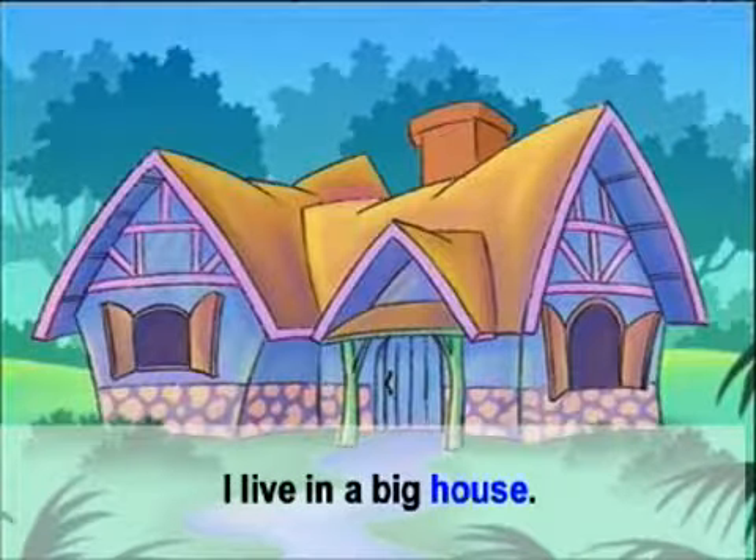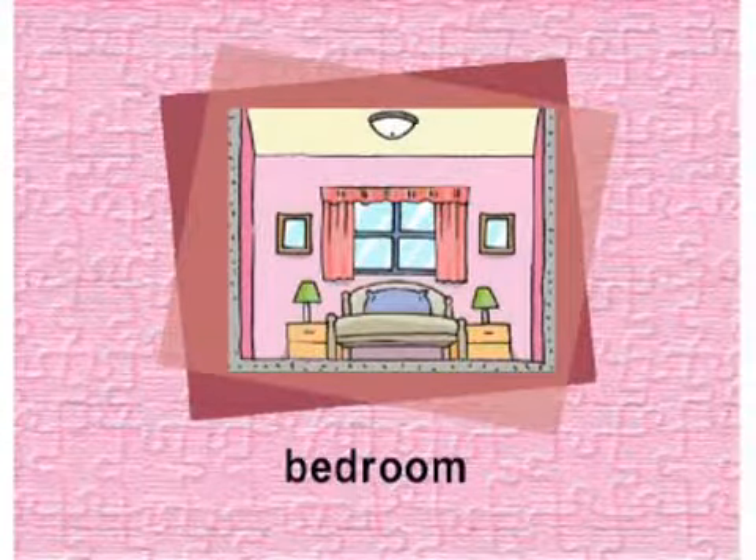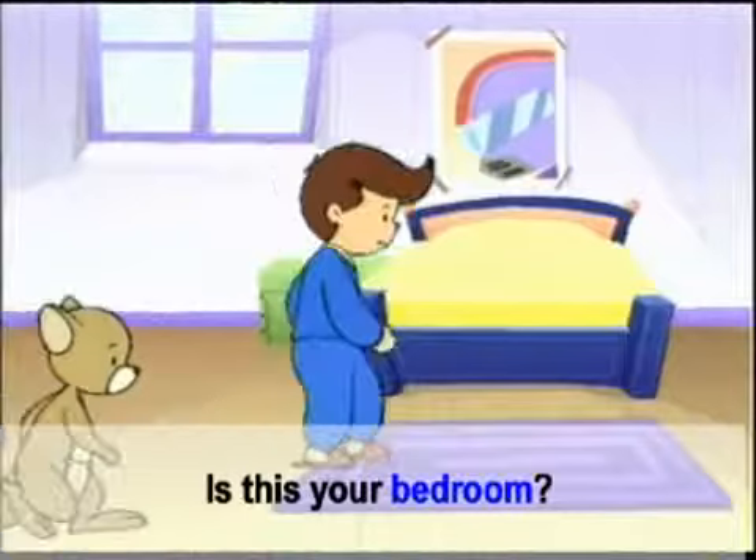House. บ้าน. I live in a big house. ฉันอยู่ในบ้านหลังใหญ่.